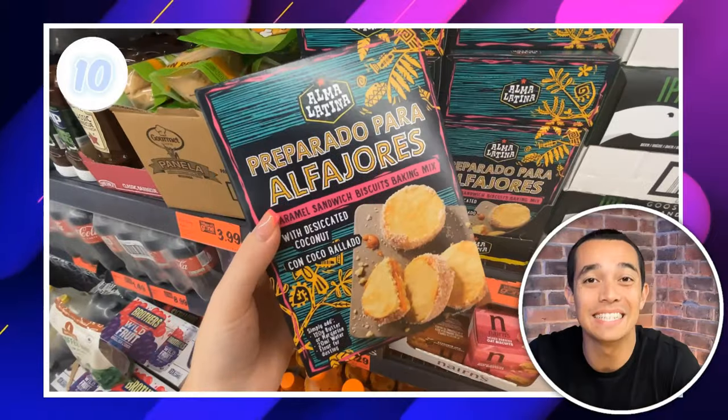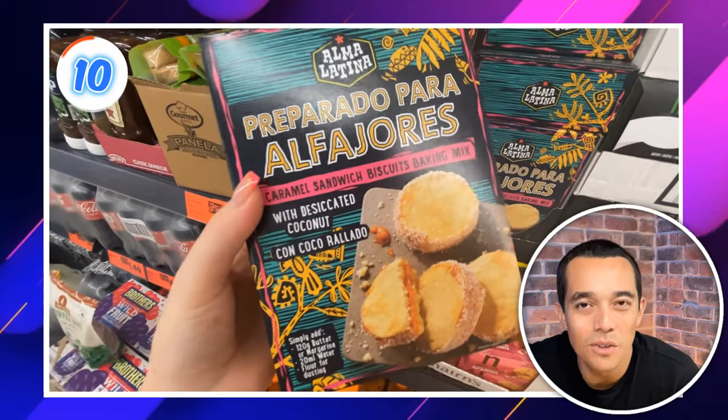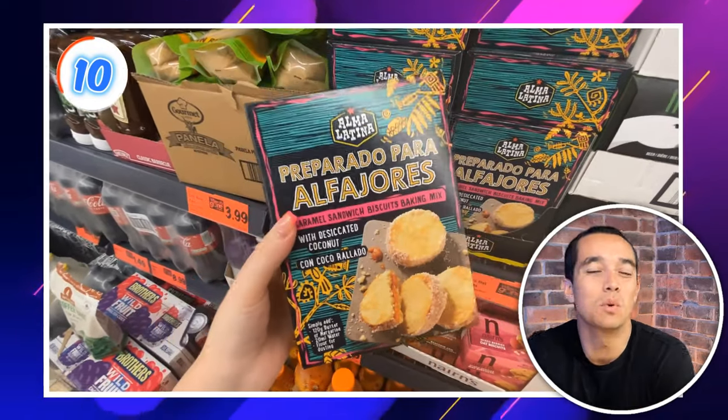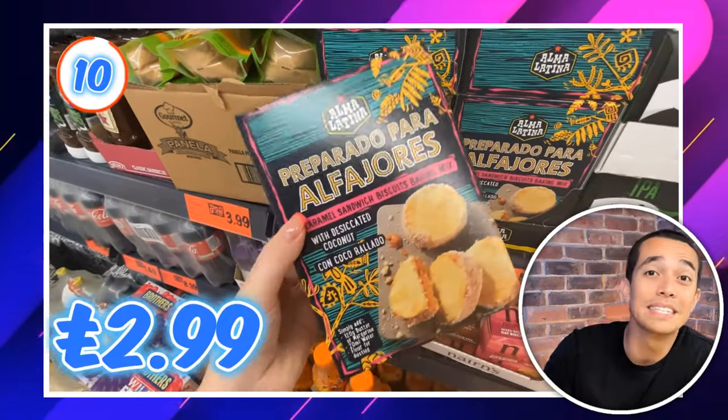At deal number 10 we have this Alpha Jaws Caramel Sandwich Biscuit Baking Kit. Not only do you get some yummy biscuits, it's also a great activity to do with the little ones whilst they're off school. It's only $2.99 for the kit, so not too pricey as well.